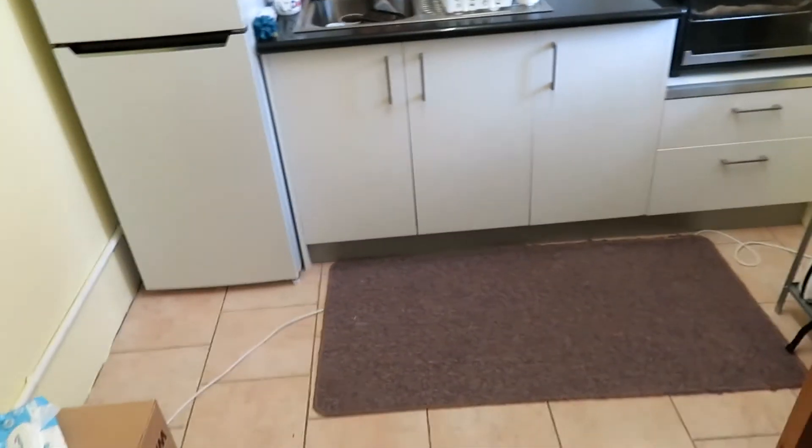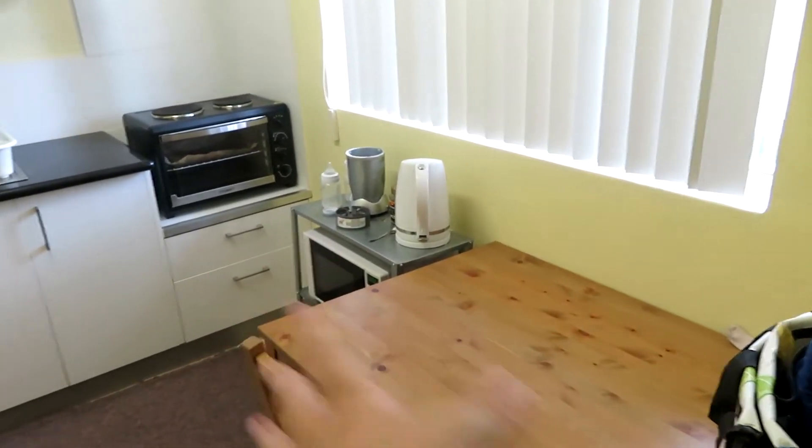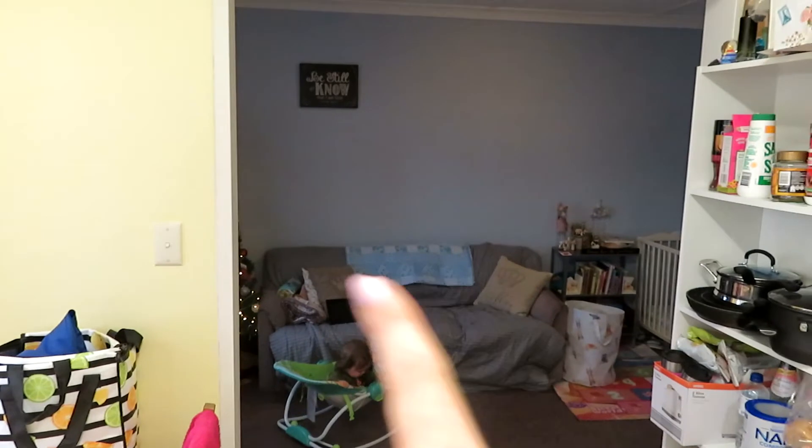We'll be putting in a little dividing area to make her own little bedroom. Then you swing around and you're in our kitchen. As I said, the kitchen is where we'll be doing quite a bit of renovation — I've already painted it yellow, which I love. We'll be adding a pantry and oven. The table's here so it's a really good size — we just need to figure out how we want to put everything in.